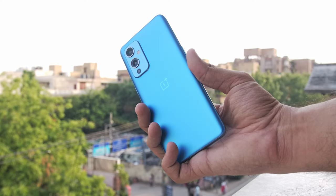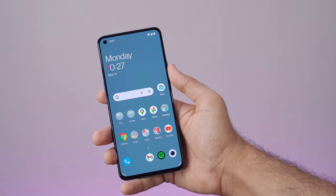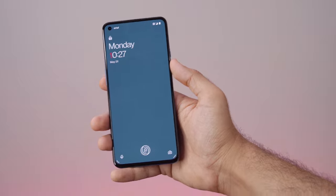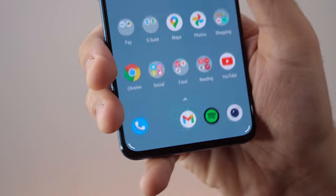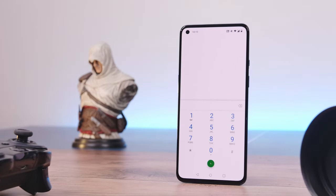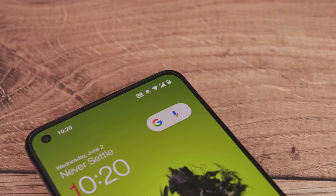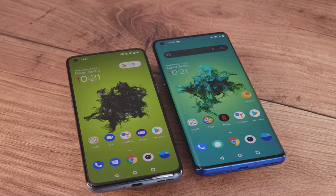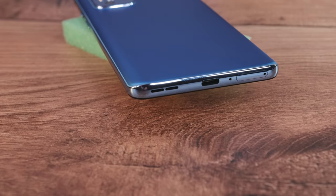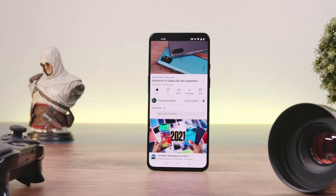For a few quick highlights: the fingerprint sensor is fast, accurate, and basically as good as it gets — situated a bit too low for my liking, but nothing you won't get used to. Call quality is great with good signal-holding capacity and seamless transition from VoLTE to voice over WiFi, a significant improvement over the OnePlus 8 series. The stereo speakers are great, sound very full, and do not distort at all at high volumes.